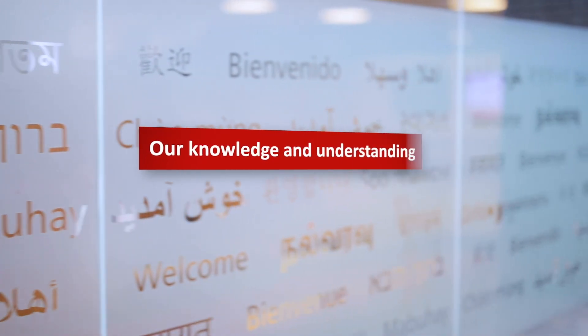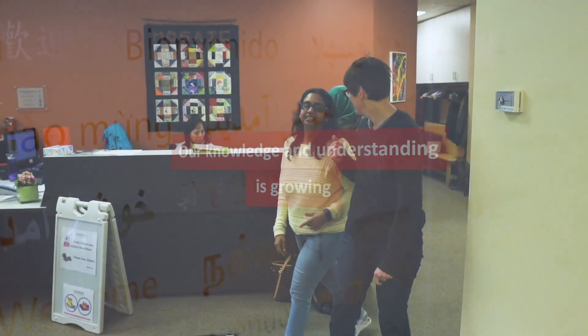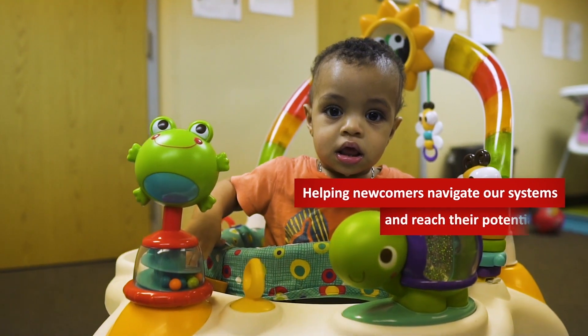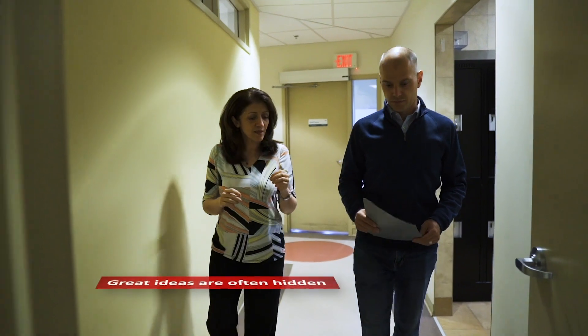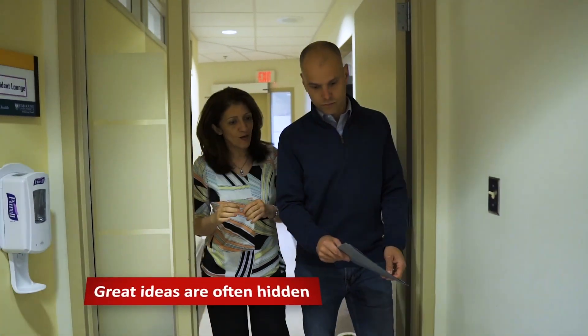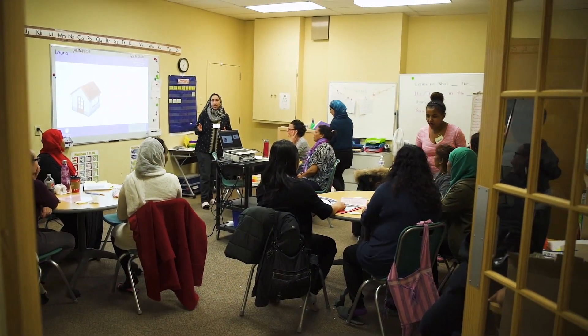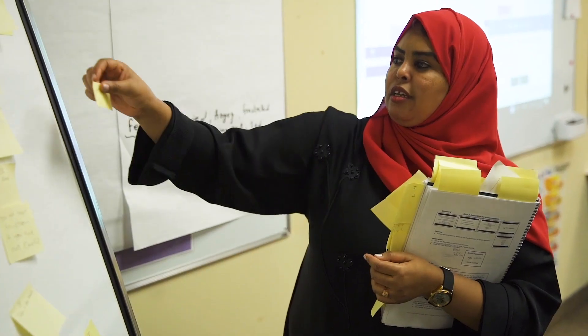Every day, our knowledge and understanding about how to help newcomers to Canada grows, as we find better ways to help them navigate our health and social systems and reach their potential for success in Canadian society. There are many great ideas out there, but too often these innovative approaches are locked in silos — not intentionally, but because most newcomer-serving professionals across Canada from healthcare, social services, academia and other sectors are focusing all their efforts on doing outstanding work and have little or no time left over to share their knowledge.